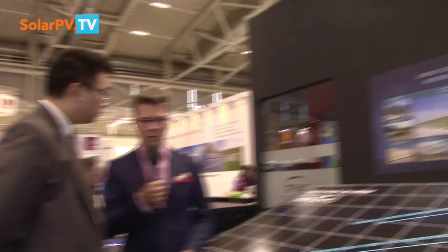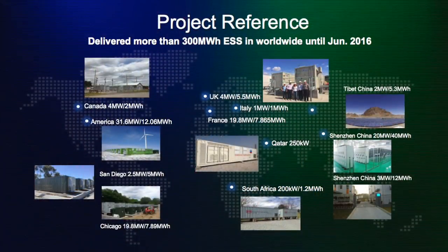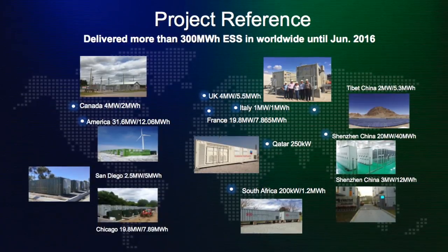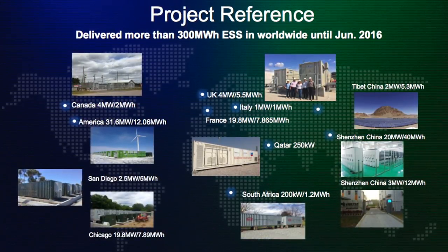What was the biggest project you've done with utility scale? For utility scale, storage has two parameters: one is power, which is the bi-directional inverter; the other is energy, which is battery-sized in kilowatt hours. The largest project we have delivered is 31.5 megawatts as a single project for frequency regulation in the US. The largest battery system is the one inside our campus — it's 20 megawatts, 40 megawatt hours.